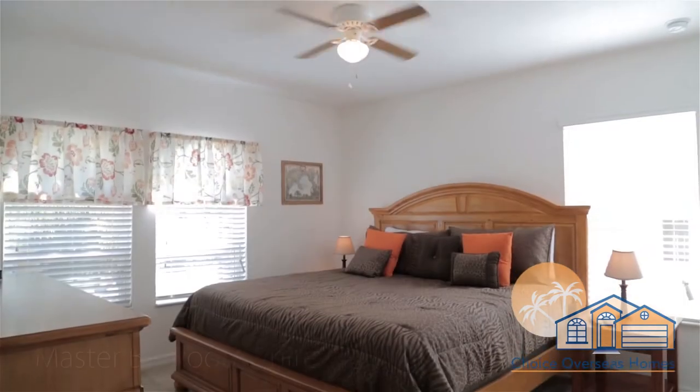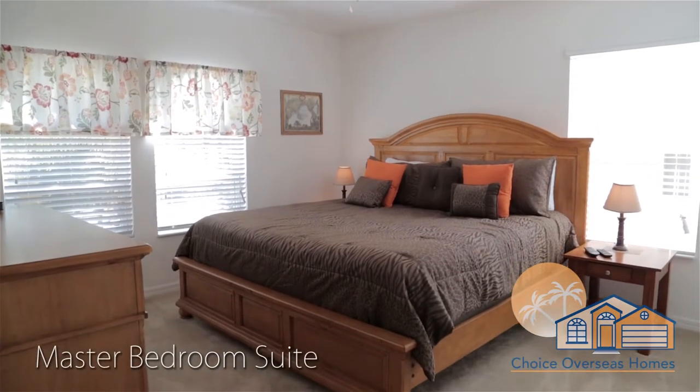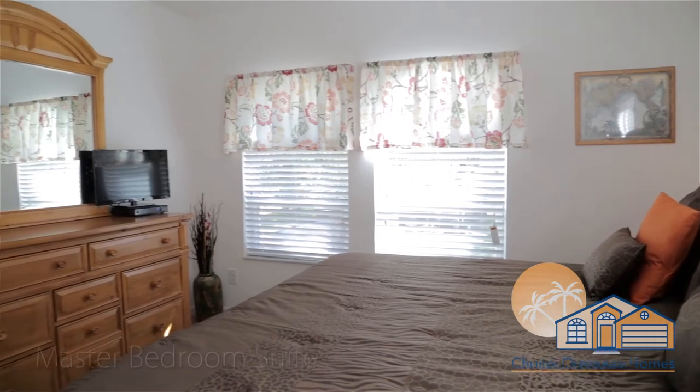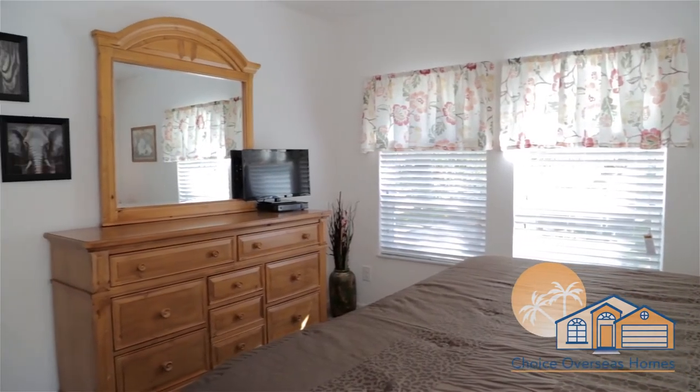Our most sumptuous room is our master bedroom suite. This room features a comfy king-size bed, a flat-screen TV, and a large all-suite bathroom.